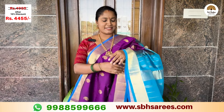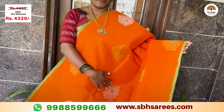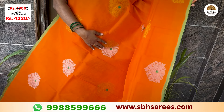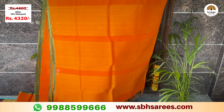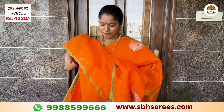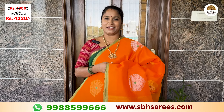Here we have a gold and silver saree in Meenakari style, available as one piece, with a running blouse. The price of this saree is ₹4,810, with a discount bringing it to ₹4,320.